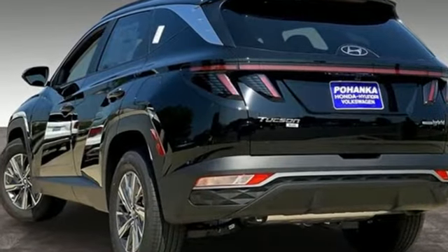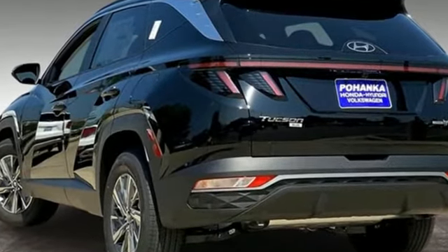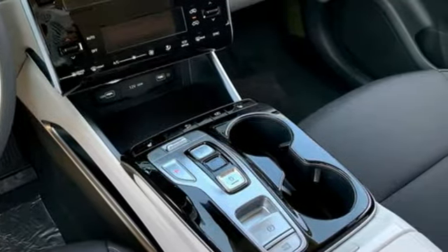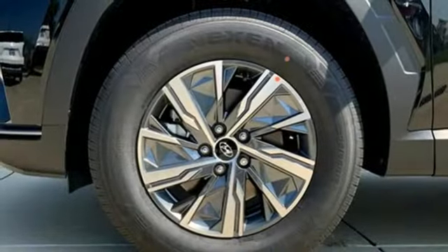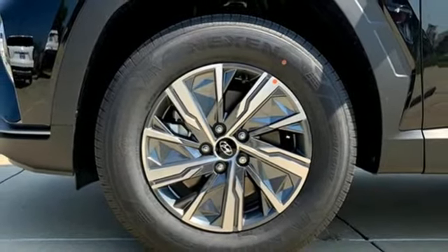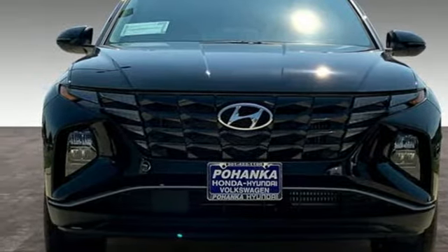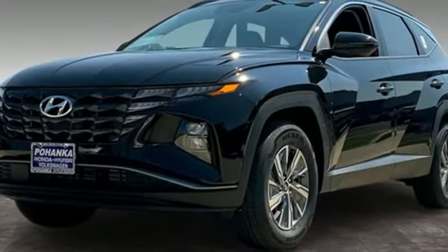Intercooled turbo inline four-cylinder engine, dual zone climate control, streaming audio, front heated bucket seats, remote engine start smart device, external memory control, aluminum wheels, doors and push button start proximity key, and LED low and high beam headlights.